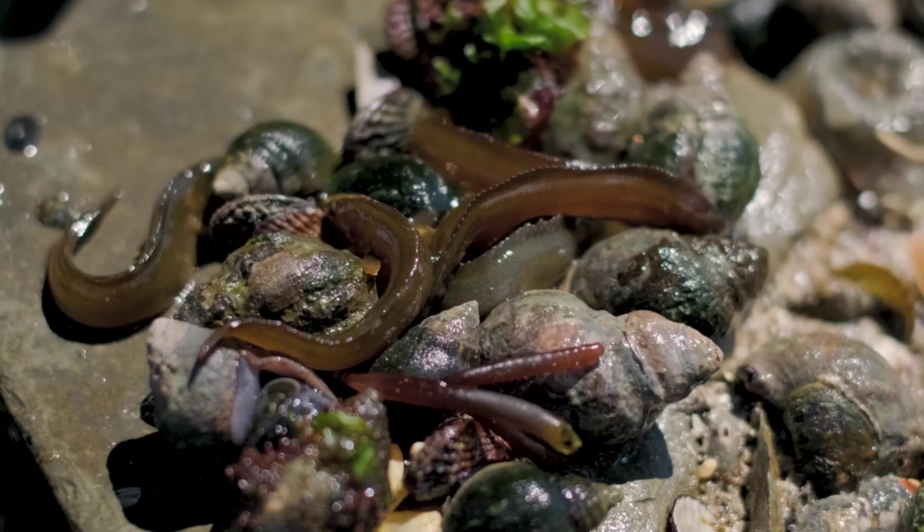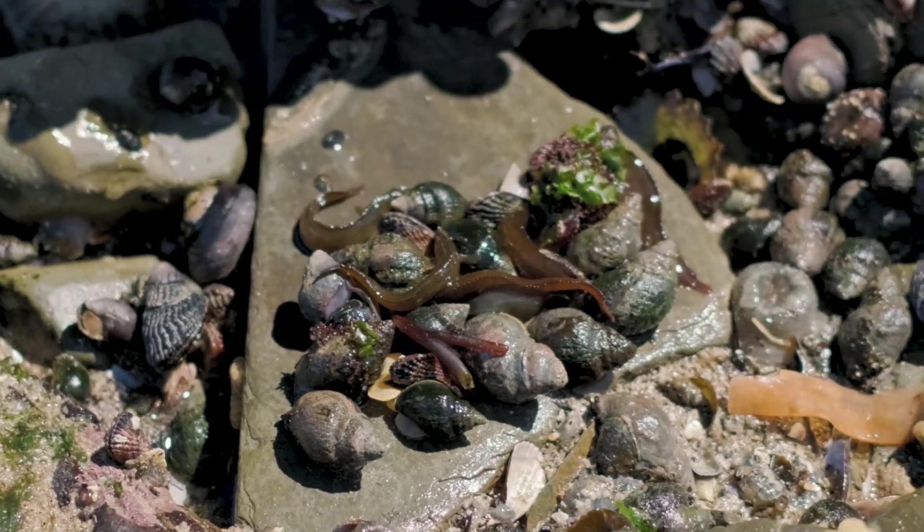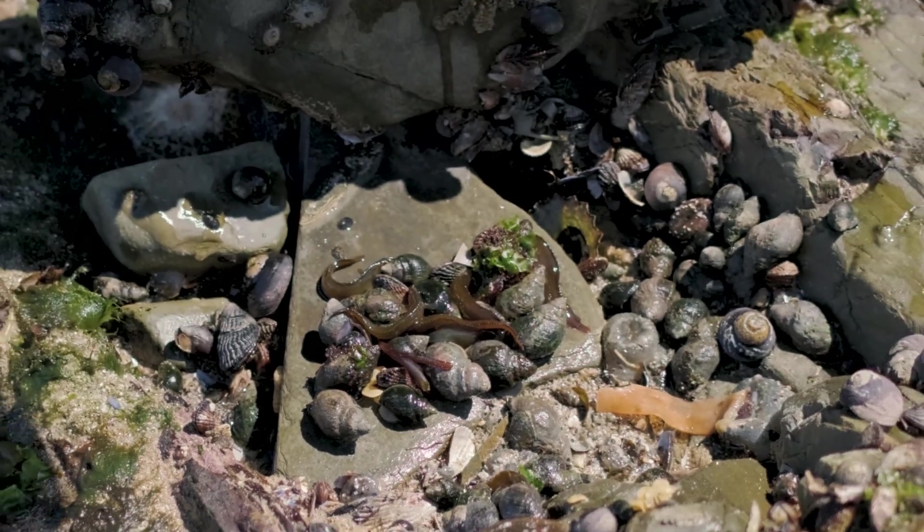It stays cool and moist under there. Its metabolic rate is quite low, it stays still. It's probably getting enough oxygen through the moist surface of its body because clipfish don't have scales. It can get its oxygen and hang out there — it's safe from its predators.